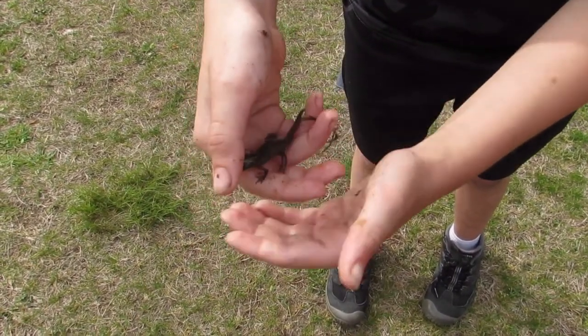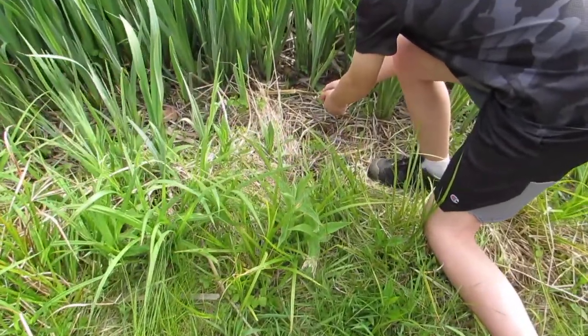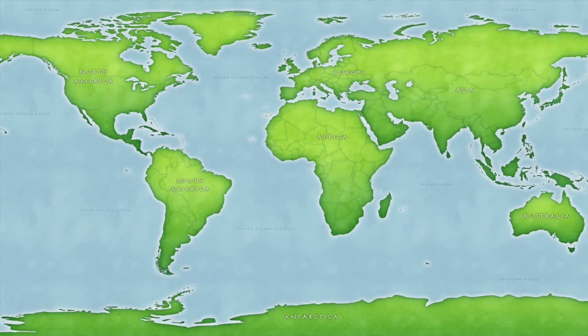So this is the adult, and I'm going to let it go. This video will be about the aquatic adult. I'll probably make a video about the terrestrial juvenile in the future.